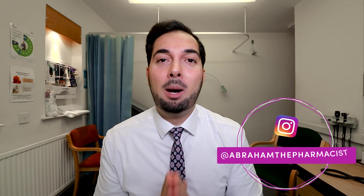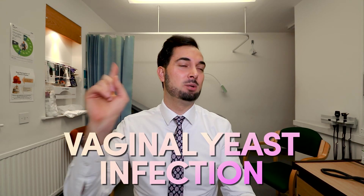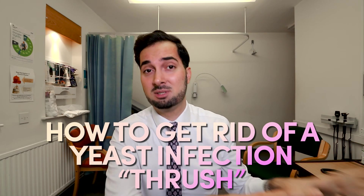This week's video is all about thrush, and more specifically vaginal thrush. We're going to talk about the symptoms, the causes, lifestyle advice on preventing and treating it, as well as the treatment options that are available. This video is going to be jam-packed full of information.